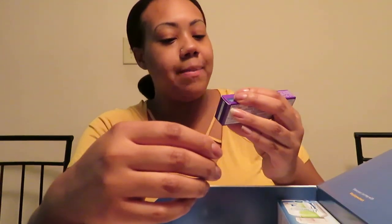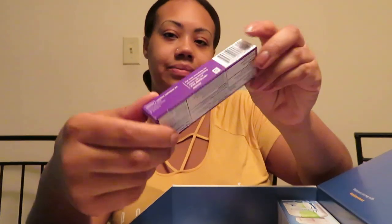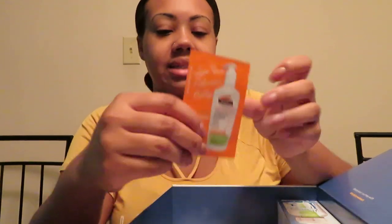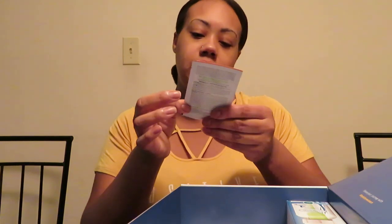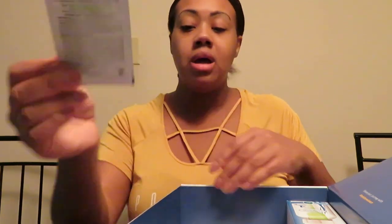Got some diaper rash paste — that's the thing. And some Palmer's stretch mark lotion for those stretch marks. I'm going to have to try this!